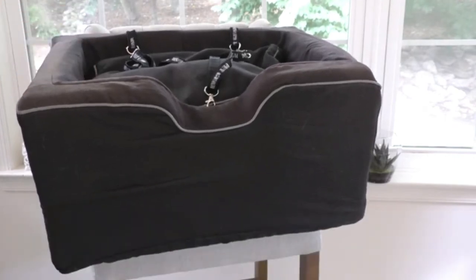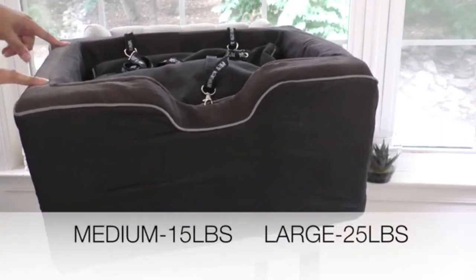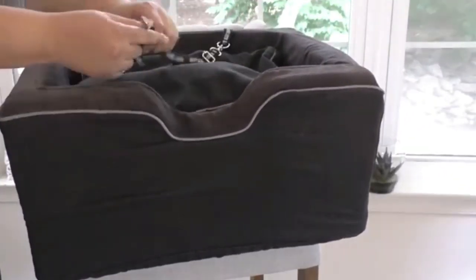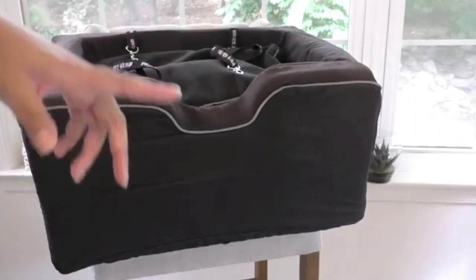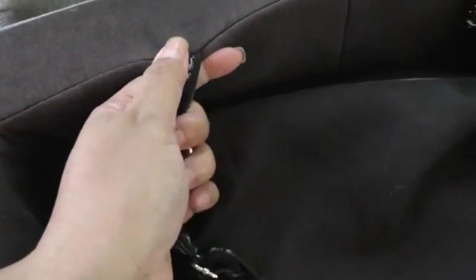Attached tethers help keep your animal in place, and it can accommodate up to two small pets. The removable cover and pillow are easy to machine wash. It features a sturdy frame with a soft micro-suede cover and a removable plush pillow. The tether can be attached to keep them comfortable and secure. The booster is easily attached to car seats with no assembly required.